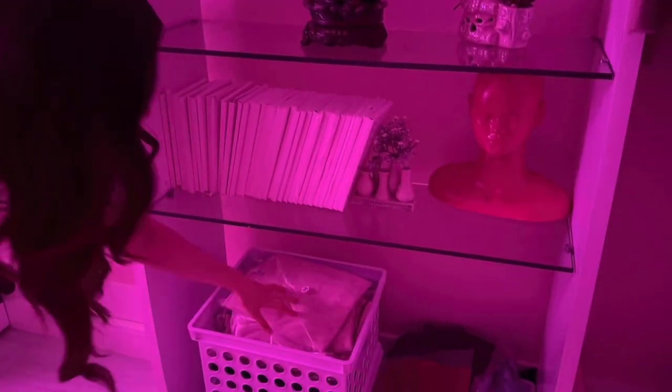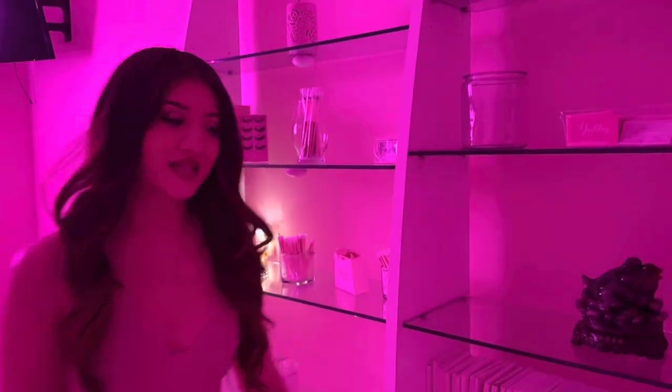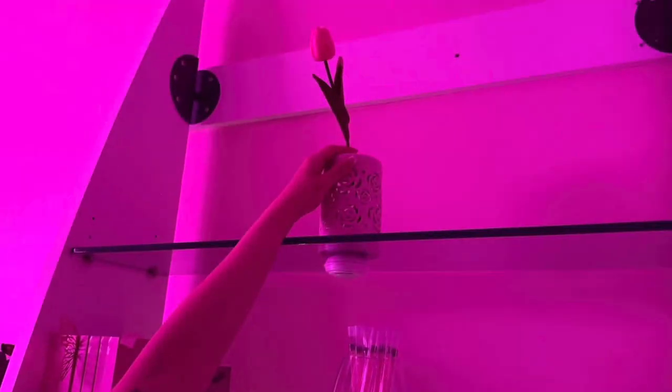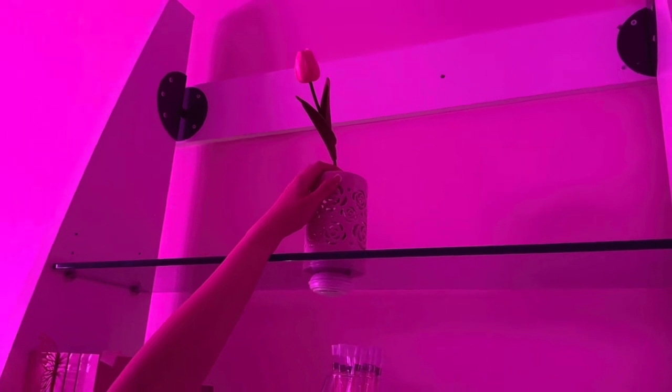Right here we just have a mannequin, super cute. And then right here is just a bunch of boxes with the clothes — we need to find some storage because it's just right there and I know it doesn't look cute. And then right here we have tulips. And then we also have eyelashes.